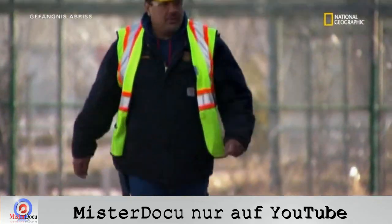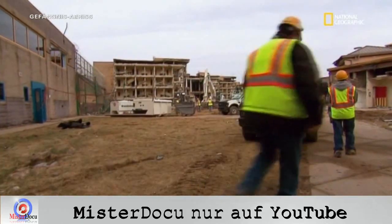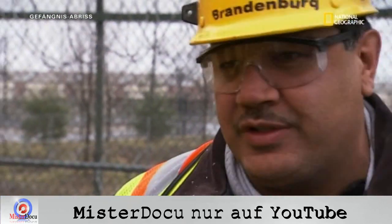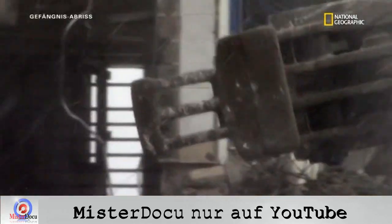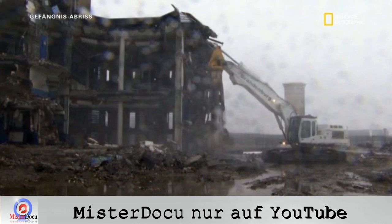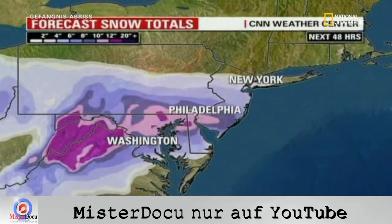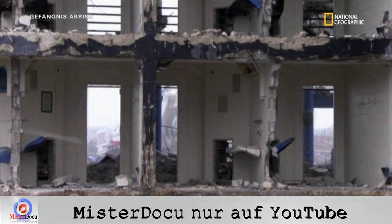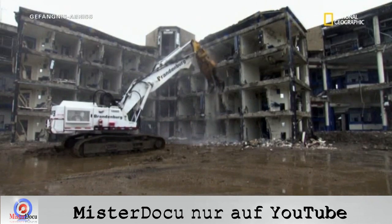Joel muss sich jetzt auf die Hauptaufgabe des Tages konzentrieren: den Abriss der Zellblöcke. Während der Vorbereitungen muss er die Abrissstelle und das Wetter im Auge behalten. Es soll wohl 30 Zentimeter Neuschnee geben. Er mag zwar der Projektleiter sein, doch hier macht das Wetter die Ansage. Die ersten Schneeflocken fallen. Die Crew muss sich beeilen, damit der Zellblock kontrolliert einstürzen kann. Die Außenfassade ist schon weg – jetzt müssen die Stützpfeiler geschwächt werden, damit der Bau in sich zusammenfällt.